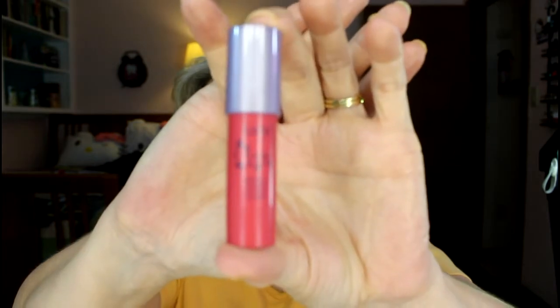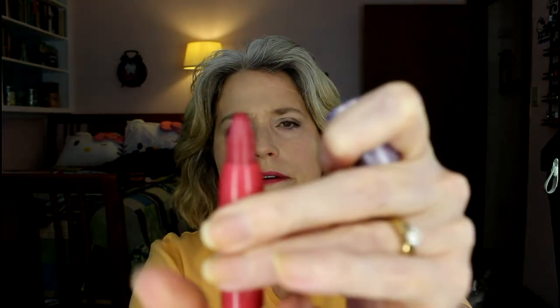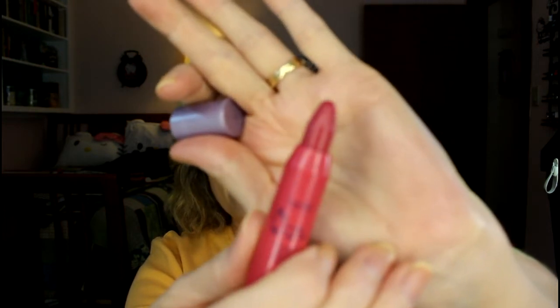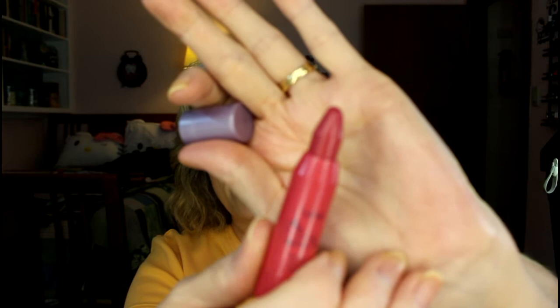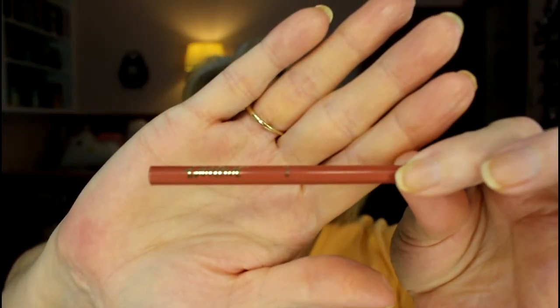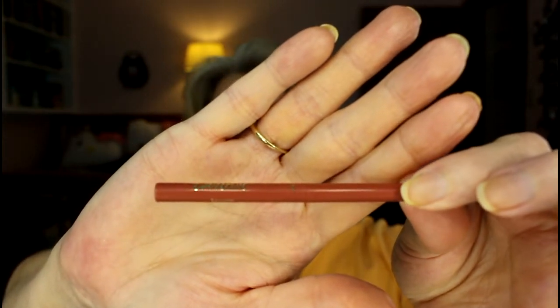I have this little Tarte lip crayon in here and I have it on today with a little bit of gloss over it. I've never used it except for today — it has this menthol-y, minty kind of taste, which is kind of weird. This Tarteist lip pencil goes beautifully with that lip color — you wouldn't think so, but it really does.